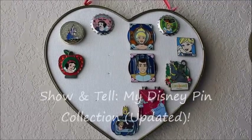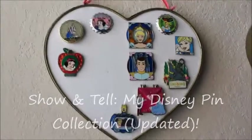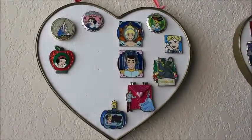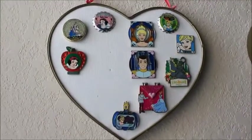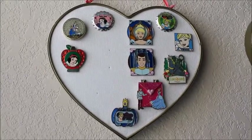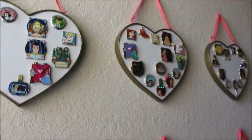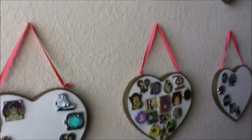Hey guys, it's Kate. I'm back today to show you my pin collection. I've had my pins in several different ways — in books and on big pin boards, but they just get too heavy to actually hang in display. So as soon as I saw these heart canvases in the dollar section at Target, I knew they would be perfect for pins.